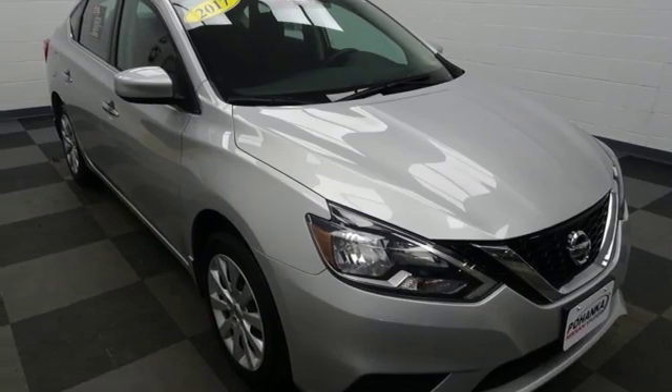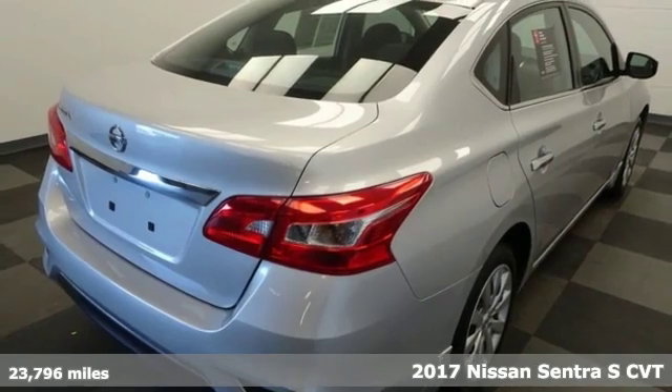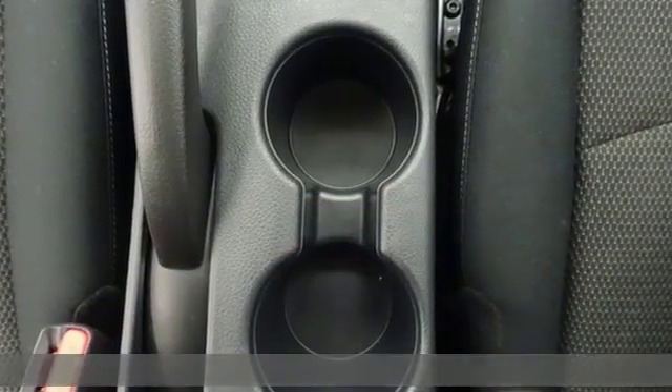Here's a 2017 Nissan Sentra. Nissan excites the senses so you can enjoy the journey, and it comes with all the amenities you need.